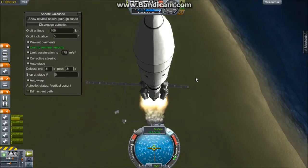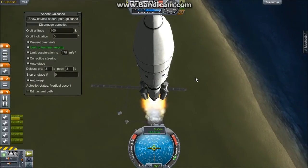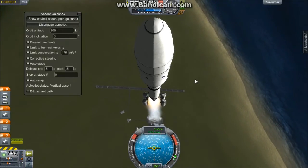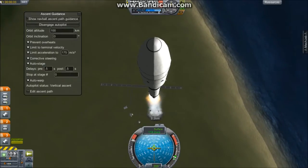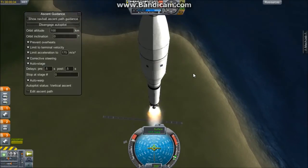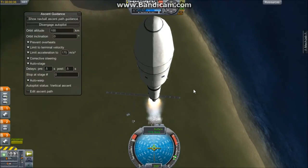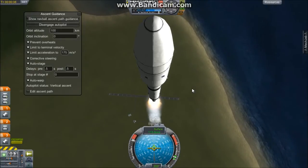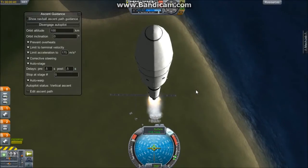Burnout of the SRBs — solid rocket boosters. There's burnout and separation. We have a good clean separation on all four SRBs on the Atlas V rocket. We are just over 30 seconds into the flight. Currently the rocket's altitude is 3.7 kilometers and ascending at 116 meters per second, as expected.